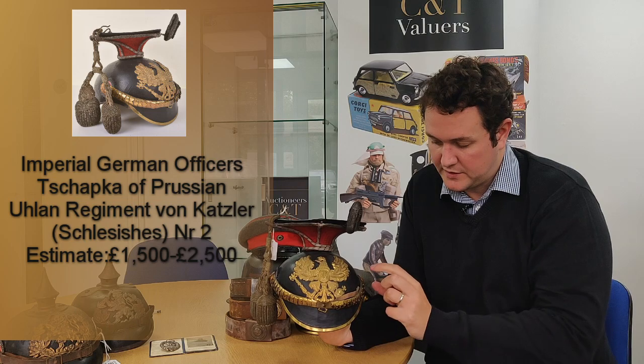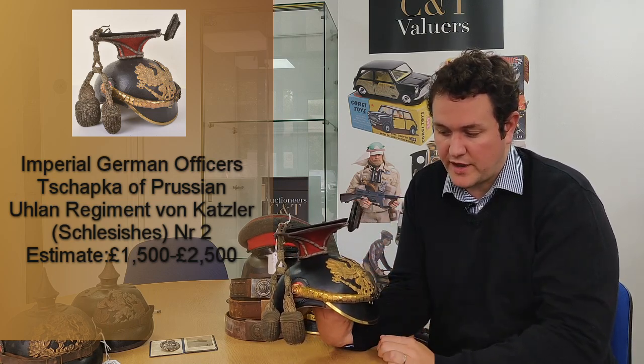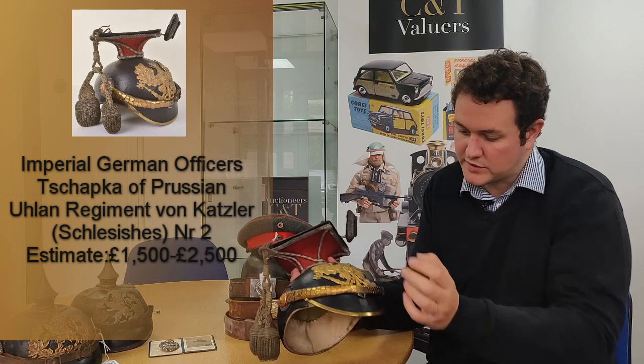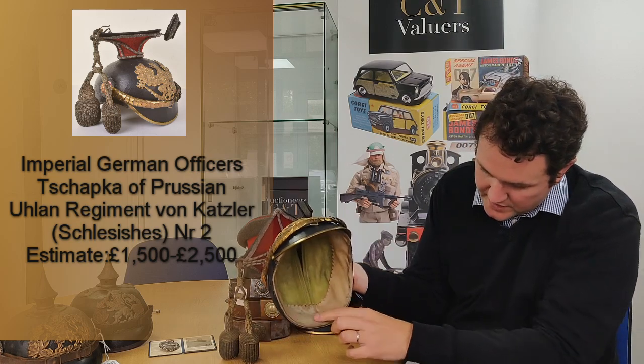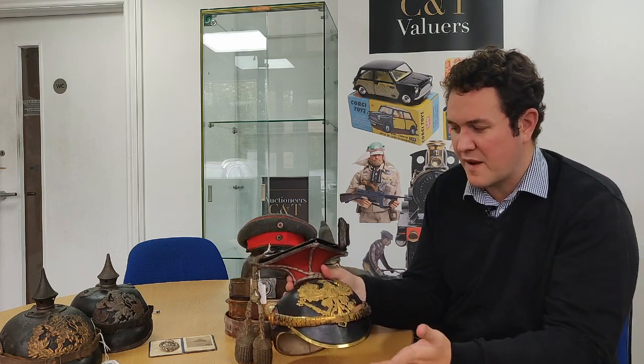This is a lancer cap helmet, also known as the Schapska. The helmet has the original officer's helmet plate, chin straps, body and field cockade, and a state cockade. What's nice with this helmet is it also has the original cap. The interior of the helmet has a very nice quality leather sweatband with a green cloth lining. These helmets are very very rare, worn by officers of the elite Uhlan lancer regiments — a very nice helmet.